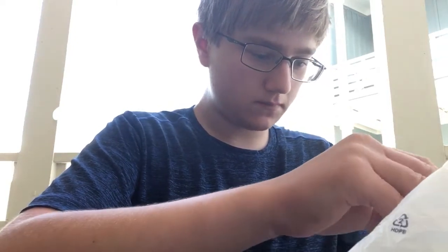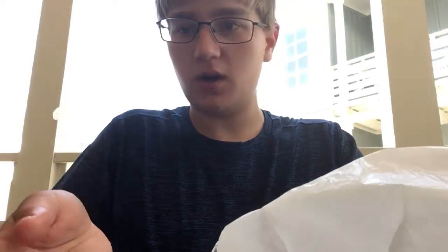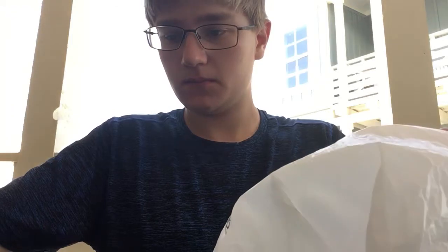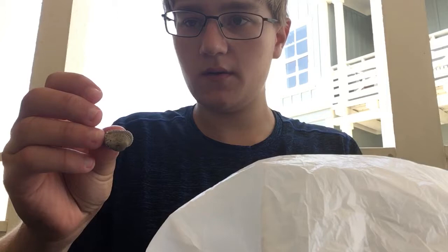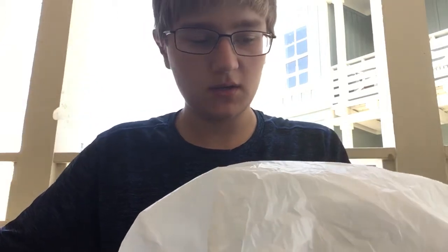Here are some more cool ones. I think this is another cockle shell. There's another cockle shell. Beautiful cockle shells. Got another nice one right here — this one's kind of worn down, but it looks good.